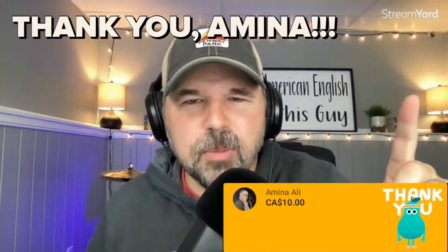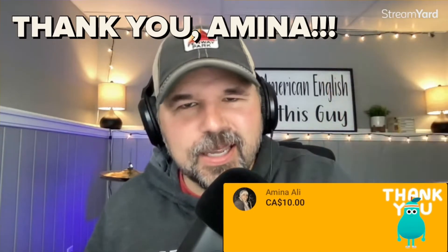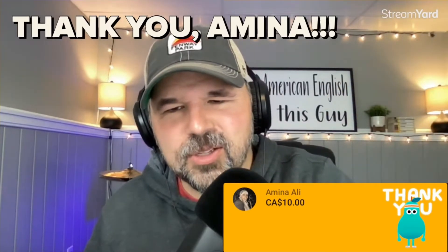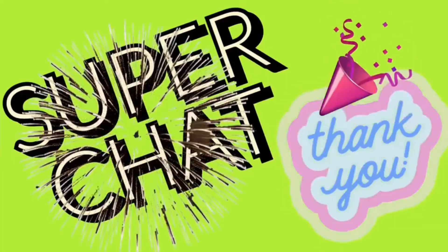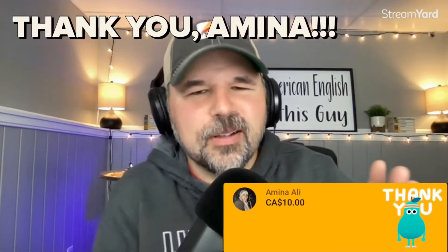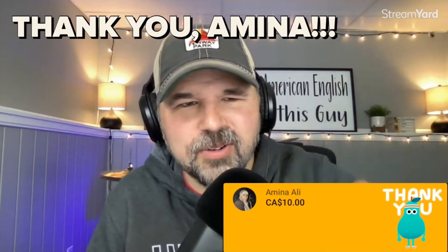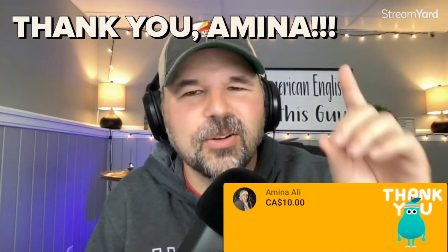Before we go too far, I definitely need to give a huge shout out to Amina. Amina, thank you so much for the super chat. I really have the nicest channel members on YouTube for sure. Thank you so much. It does mean a lot. It helps me pay for the software I'm using right now from StreamYard. StreamYard gives me a little break, but it's not totally free. Amina, thank you so much. Literally the nicest channel members, and a lot of them are here.